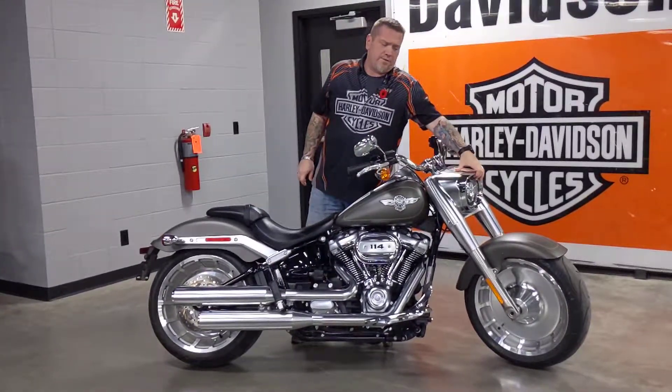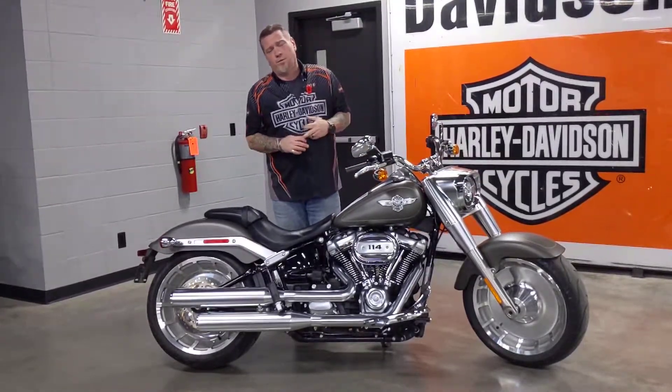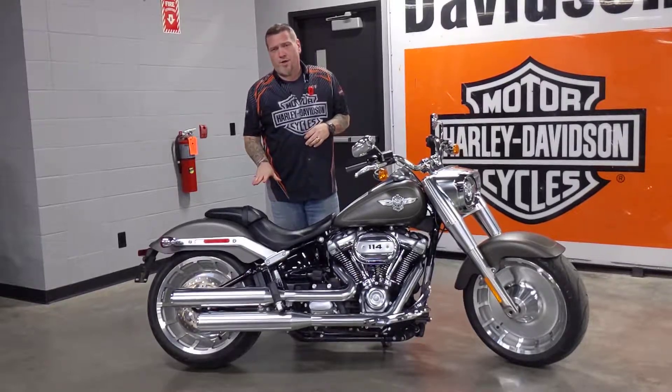It has the LED headlight on the front. Also, back in 2018 they did change these up. In case you didn't know, it has a new frame, the Milwaukee 8 motor, and the monoshock suspension.